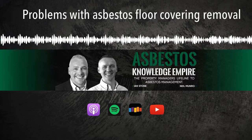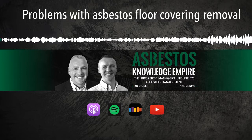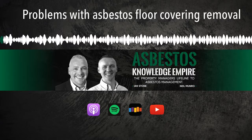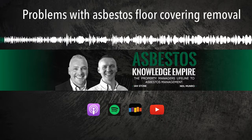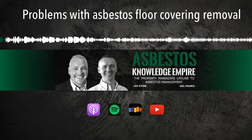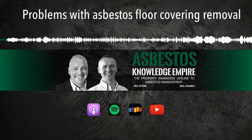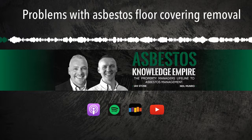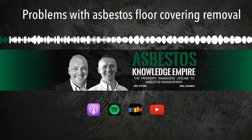Welcome to the Asbestos Knowledge Empire. What does asbestos management mean to you? I used to really struggle with asbestos management at my start, but now it's a breeze. It used to be really expensive, but now I've got my asbestos power team in place — it's so much easier. Asbestos can be a pain if not handled right. We had to stop the job because asbestos was discovered. Now we don't have that problem. Asbestos management is easier than you think. Be proactive, not reactive. Think about asbestos first, not last. And now your hosts, best-selling authors and asbestos experts, Ian Stone and Neil Munro.